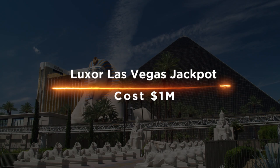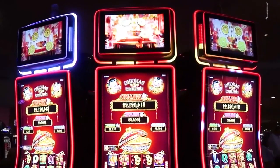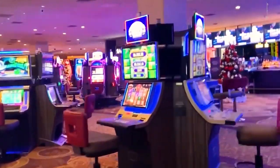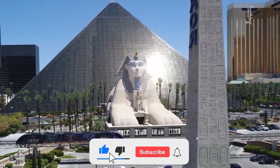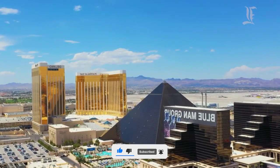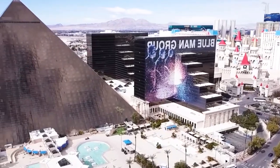Luxor Las Vegas Jackpot costs $1 million. The Gresso Luxor is a luxury slot machine designed by Gresso Gaming, based on the popular Luxor game. The machine has a 5-star rating. The interior of the casino is themed after ancient Egypt with gold and cobalt blue accents throughout, while the floor is made of marble and gold and the tables are made of mahogany wood.